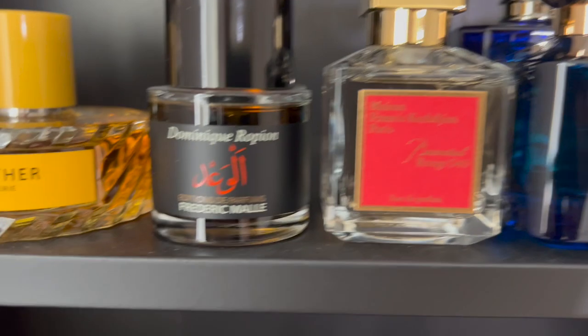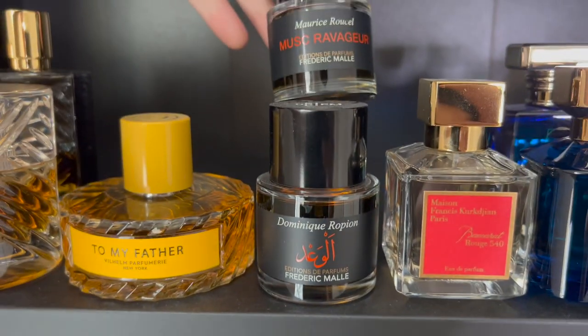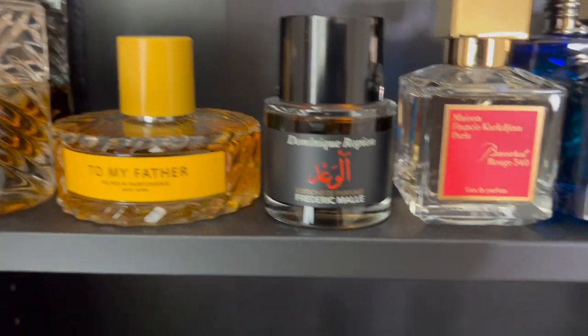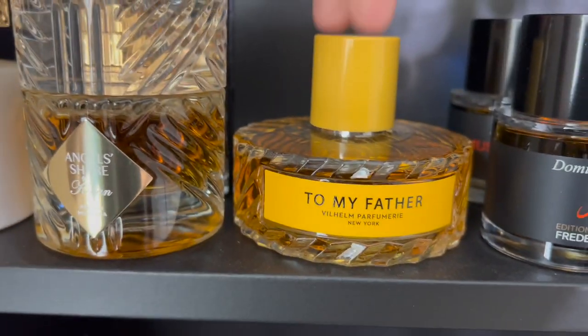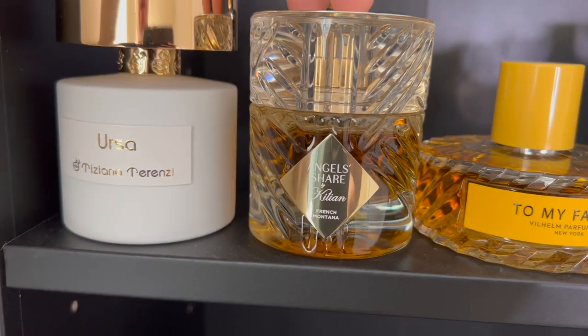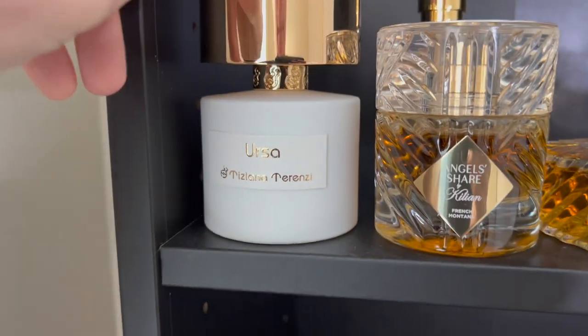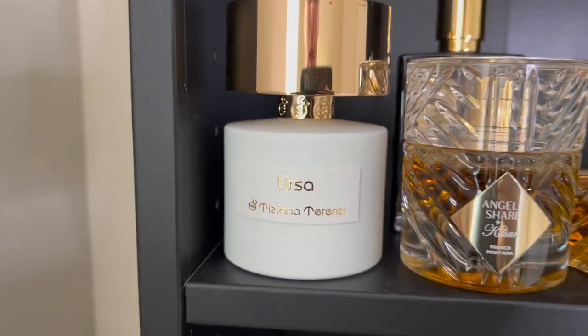I also have my two Frederic Malles — Promise and Musc Ravageur. I have my Vilhelm Parfumerie To My Father which is a phenomenal new launch. I have two By Killians — Angel's Share and one of my favorites, Straight to Heaven. And then wrapping up my bottles, I have Tiziana Terenzi's Ursa.